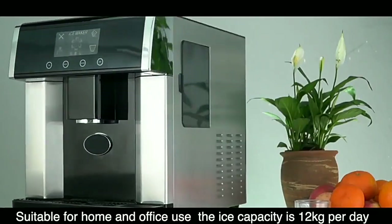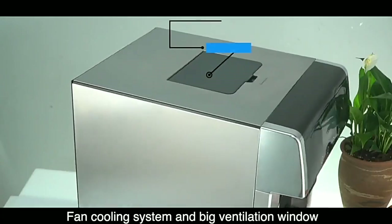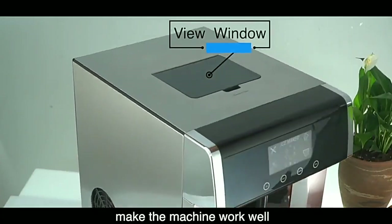The ice capacity is 12 kilograms per day. Fan cooling system and big ventilation window make the machine work well.